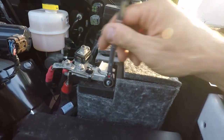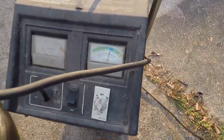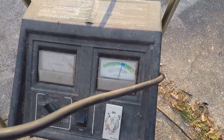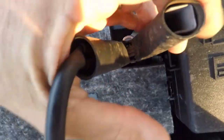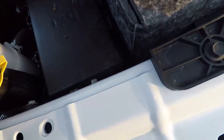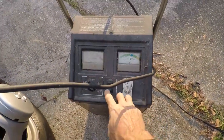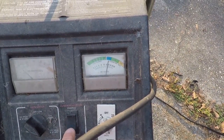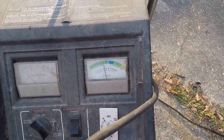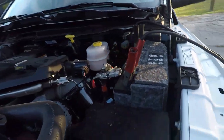For reference, these wrenches are one of the best things I've ever purchased. We're hooked up and showing 13 volts — this battery should be good. Now with the other battery disconnected and just this battery by itself... that battery is not great.